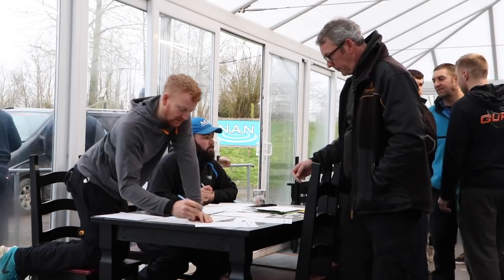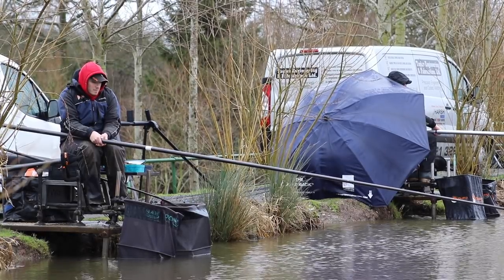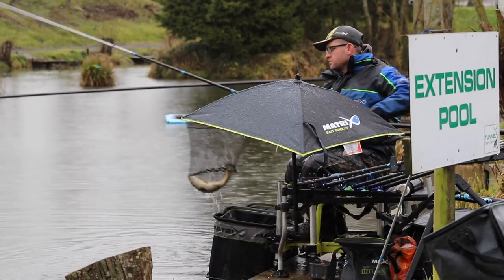The snow and ice that had blighted round two was long gone, but in its wake came warmer weather and lots and lots of rain, making for very damp conditions for our 70 competitors.